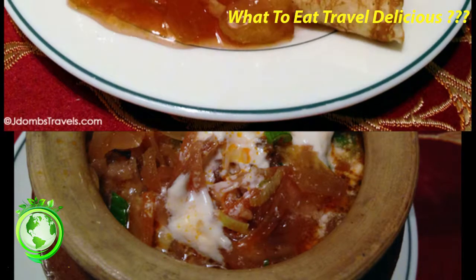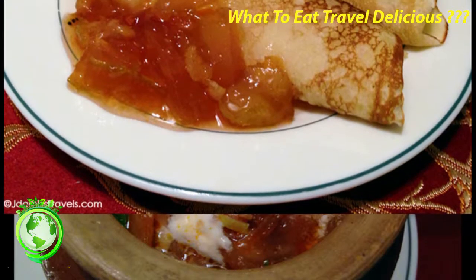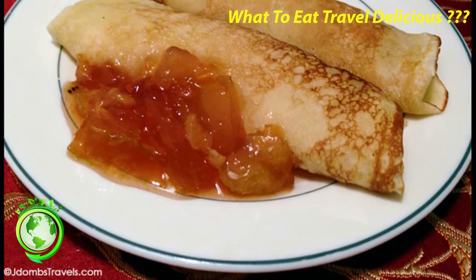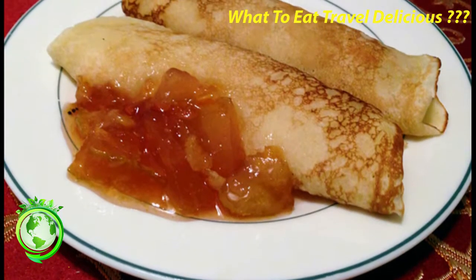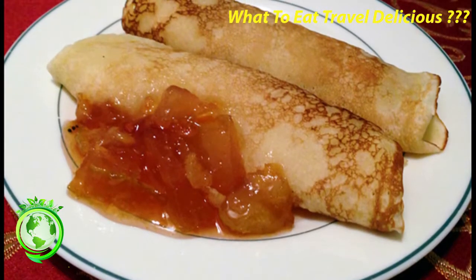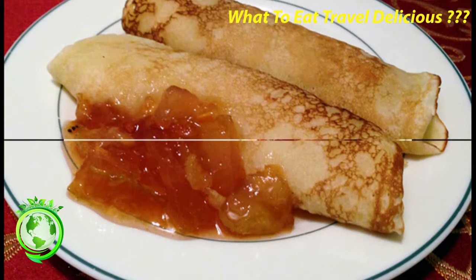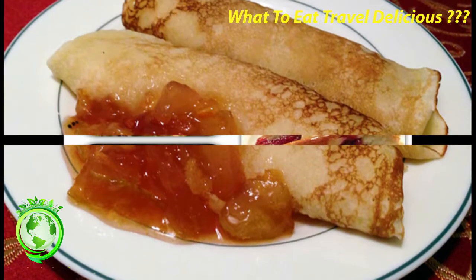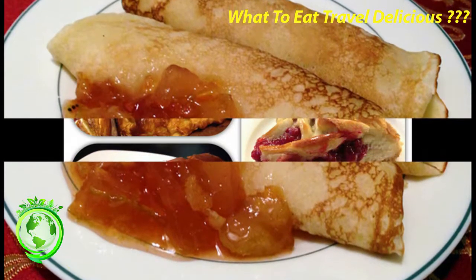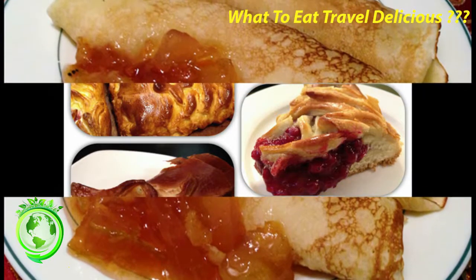2. Borscht. Borscht is a hearty soup made with beets and beetroot, which gives it a burgundy or purple color, beef broth, cabbage, and meat. It's usually eaten as an appetizer, though in warmer temperatures like we had in Moscow and St. Petersburg, it's filling enough for a meal, especially when eaten with black bread. Never one for beets as a kid, I was surprised how much I liked borscht. I think I had it nearly every meal and I never had a bad borscht. Where to get it? Just about any restaurant.